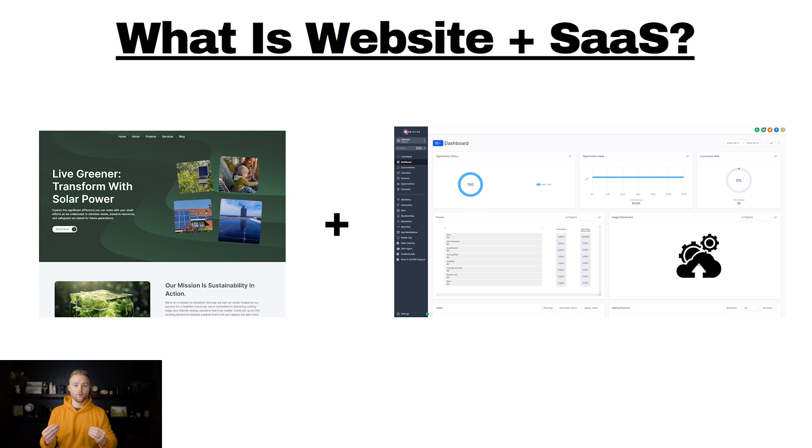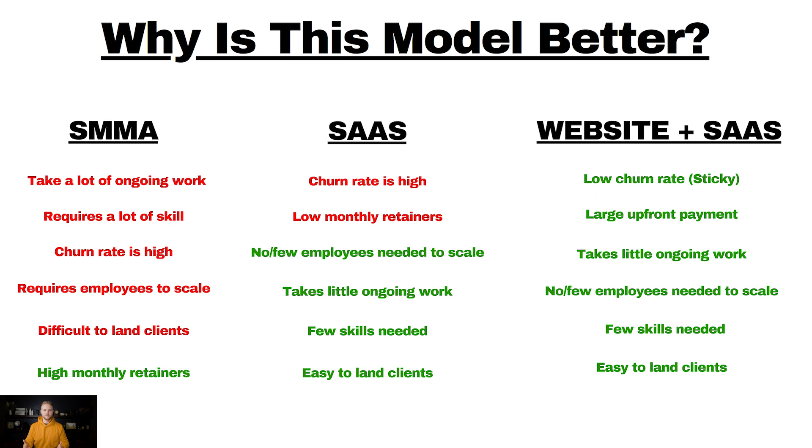So that's the general idea of what website plus SaaS is. You may be asking, why is this model better or different than a social media marketing agency or just a SaaS agency by itself? I've tried all of these different business models. SMMA, or a social media marketing agency, takes a lot of ongoing work — you're running ads for your clients, doing SEO, doing all these done-for-you services, and it just takes a lot of upkeep.